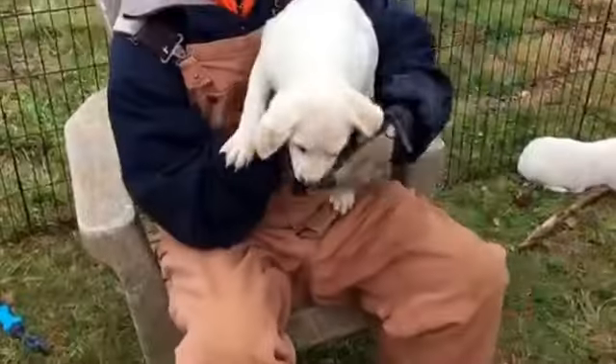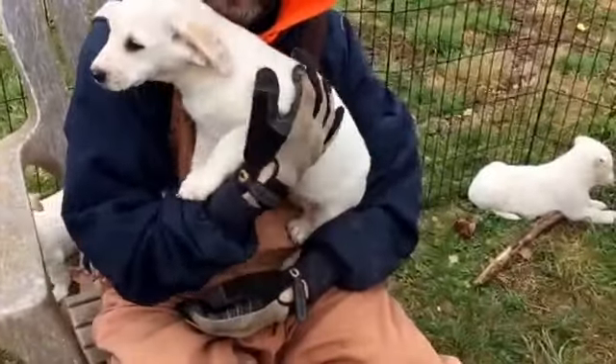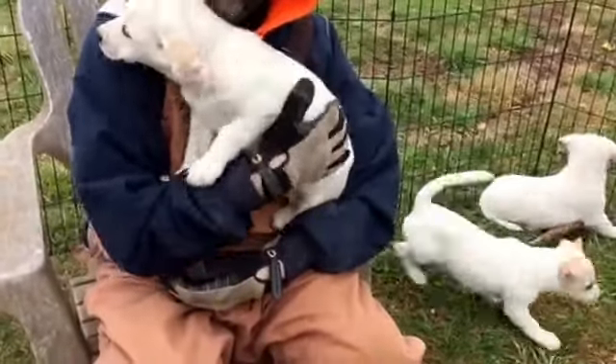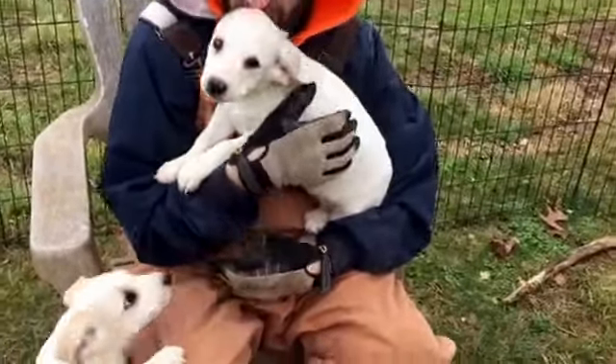Come here, sweetie. She has little dots on her ears. They all have little long, low bodies, so we think they're going to look more like the Corgis, but they are going to be large. Good kisses, thank you.